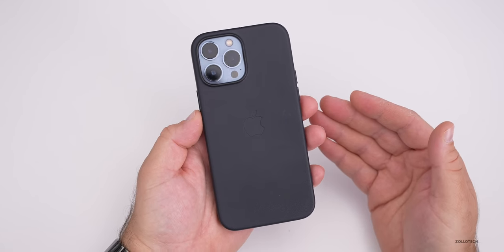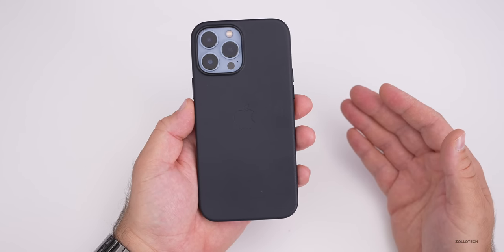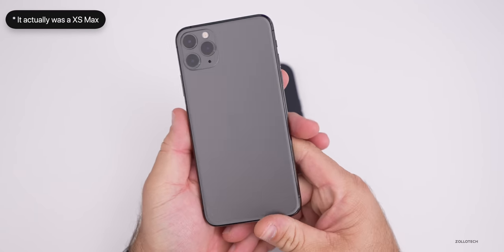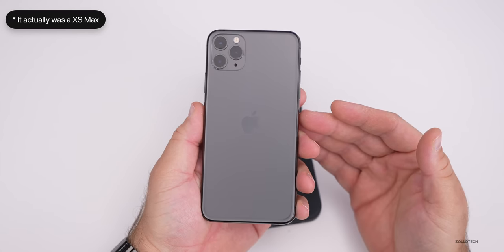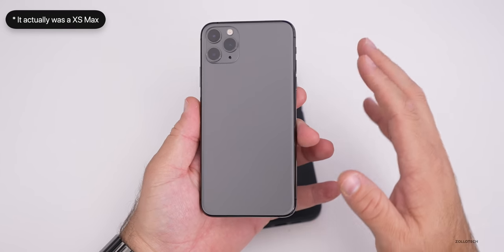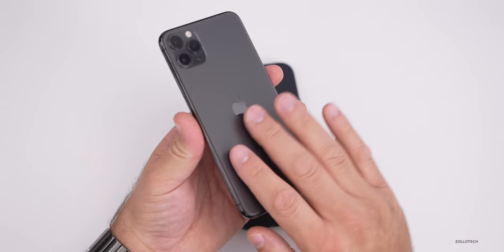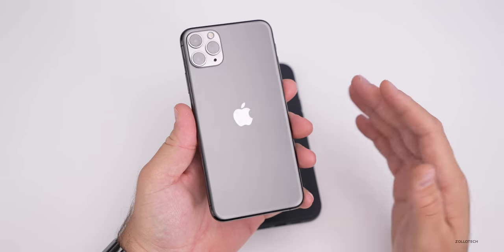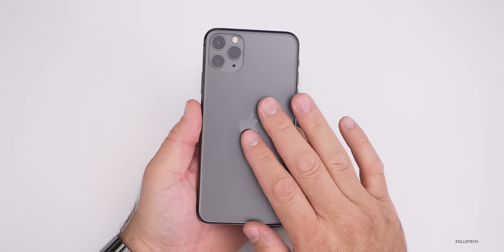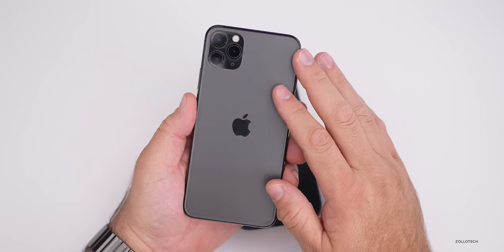I've never really had an issue with dropping my phone or having it break. I did have one incident a few years ago with the 11 Pro Max — I've talked about this in a previous video — where it fell into water. I was taking a photo, it fell off a podium into leaves and tumbled into water. The water got into the phone, Apple wouldn't cover it, and I had to pay the deductible for AppleCare and they replaced it. That's the only issue I've ever had. I've never cracked a screen or the glass.